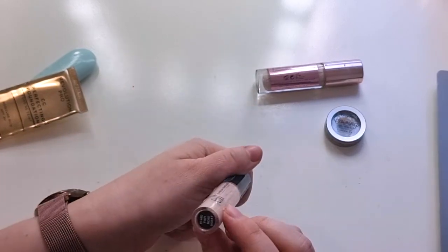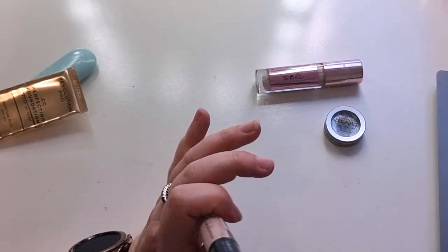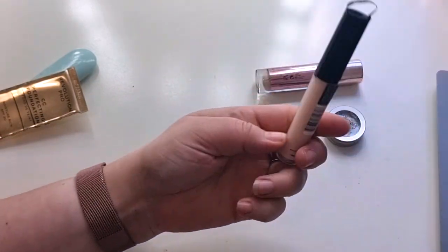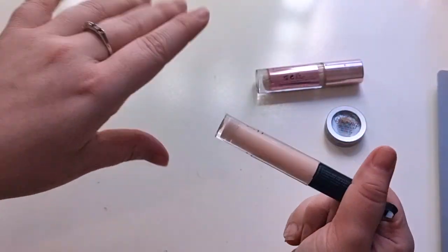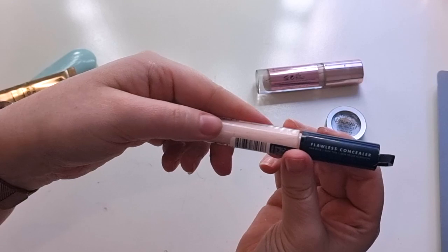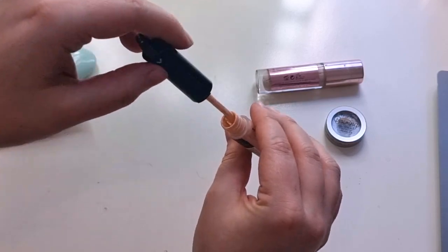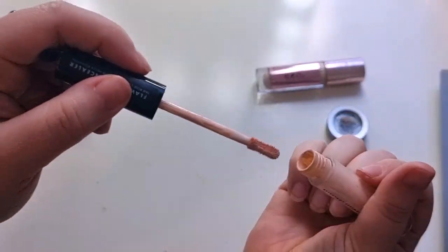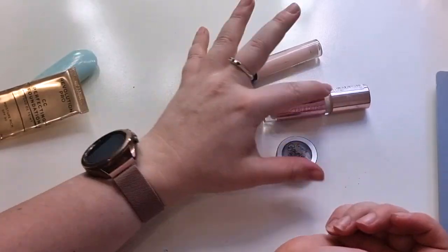This ELF concealer in the shade Fair Rose — I have tried so many ELF concealers and cannot find one to match my skin tone. I'm pale with pink, but everything I've tried is either too fair or too dark. This is the ELF Flawless Concealer — it's too light. I personally prefer a medium coverage. So two full sizes and one deluxe — out of these three I wouldn't repurchase any of them. I'm finding it hard to find concealers that I like.